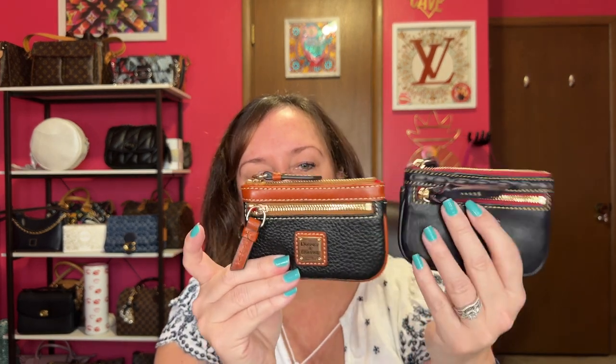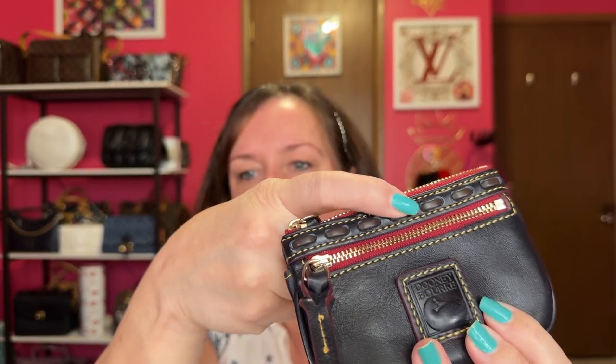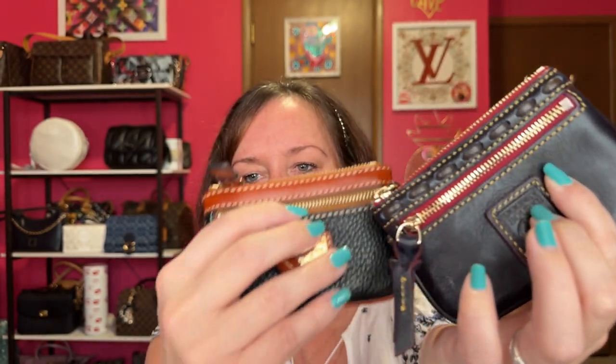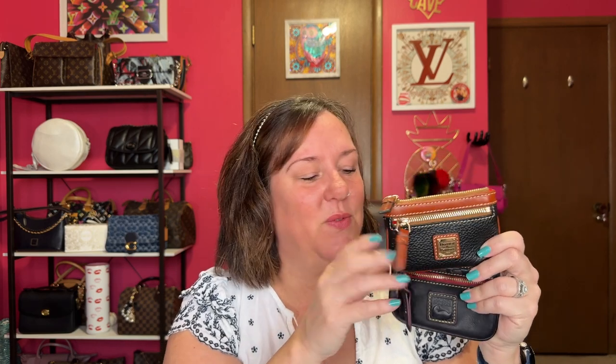I didn't buy coin purses for a long time — these are more later purchases. I have the Florentine, which is my favorite — I love that detail at the top, and this one is in navy. This one is black and brown pebbled leather. On the Florentine, you don't have to worry about the plate scratching. So many compartments. You can grab these on sale for about $30. They fit bills in the back, coins, cards in the middle, and there's even a key ring inside. Put your keys inside and run to the store. I totally agree with other YouTubers that you need one — or two, or more.